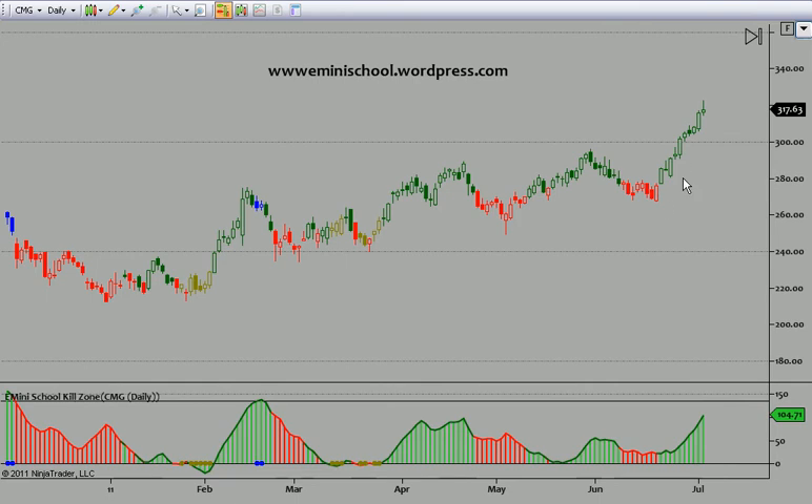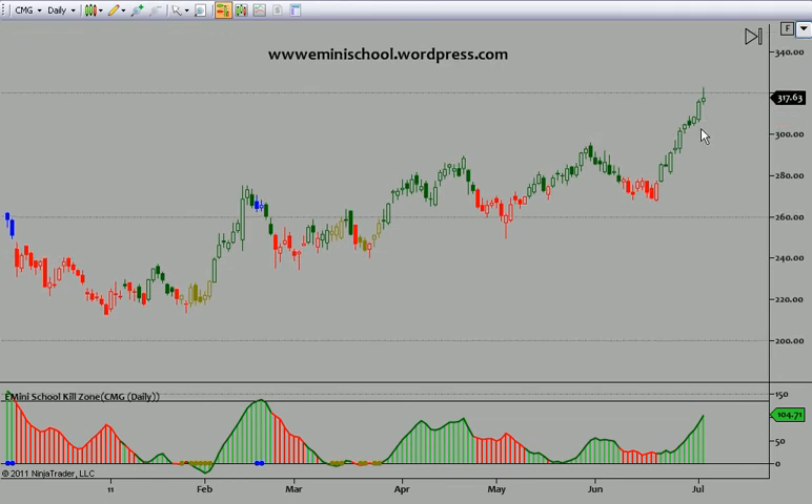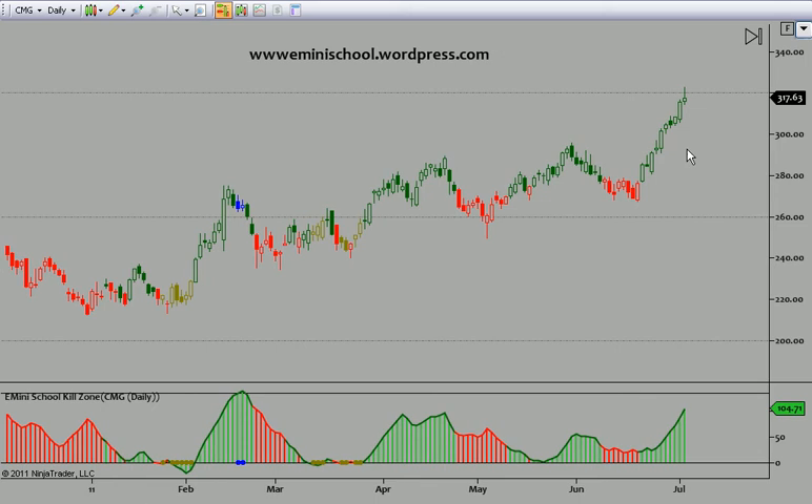So we're in CMG calls. We entered on this day — we actually had a buy signal a few days earlier. We're still in half the position and we are looking for a target of 335 on CMG. Going into tomorrow we're going to play it tight, and our stop is going to be if CMG takes out today's low. We're going to exit the full position because all of these calls are July, so we're not interested in sitting through a correction on a daily chart.